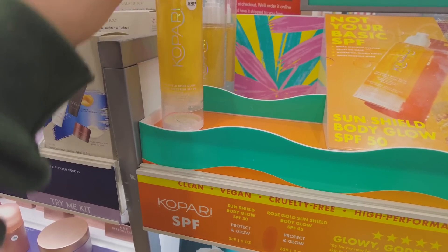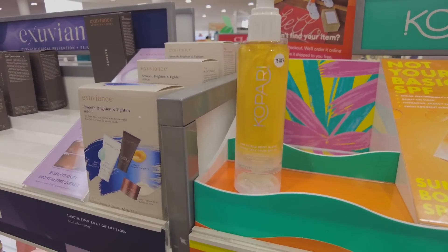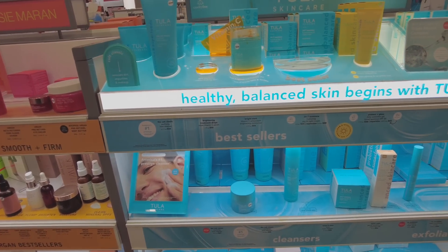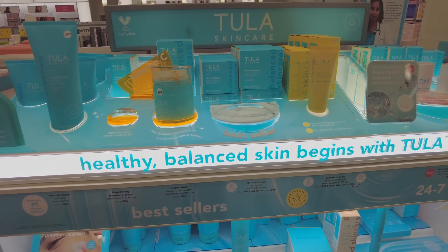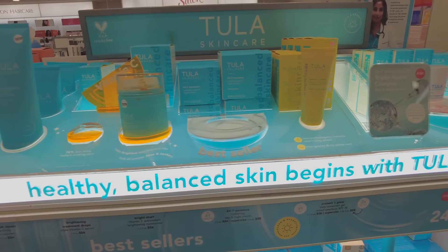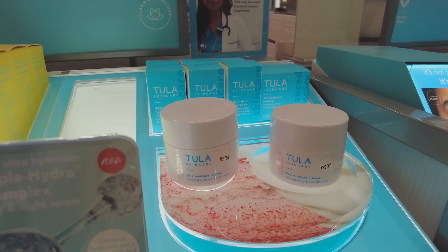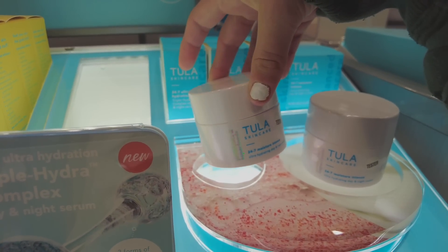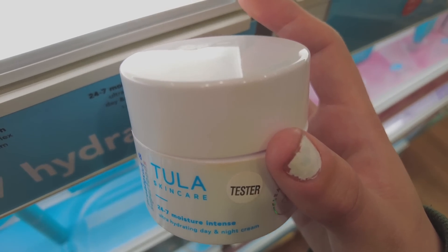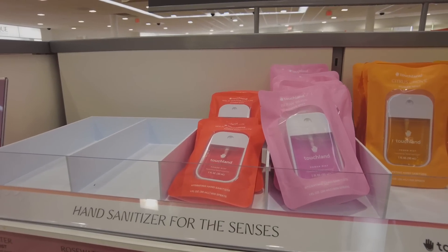I don't know any good brands for body glow oil but I saw this one and it reminded me of it. Tula also had a face stick I wanted to try — I think it's an SPF thing — but I can't find it. This Tula moisturizer looks super nice though. I really like the formula — it's thick but thin, I don't know how to explain it.